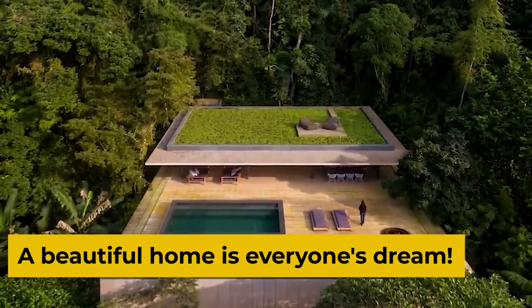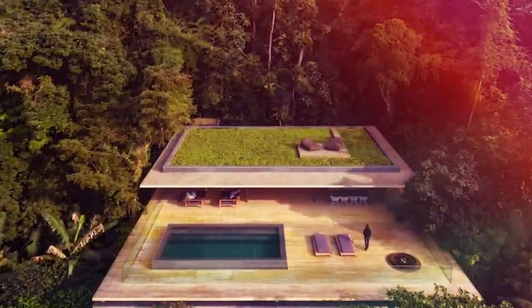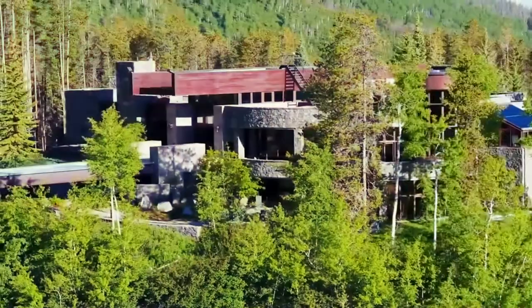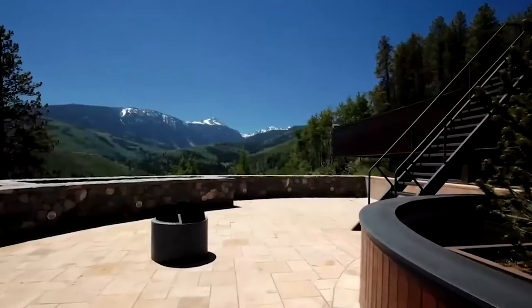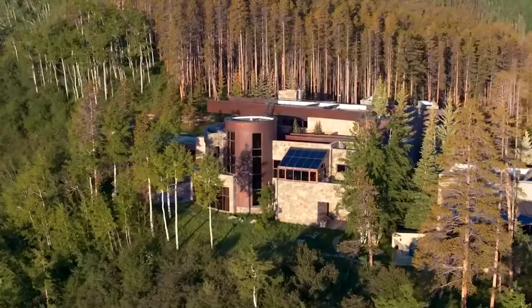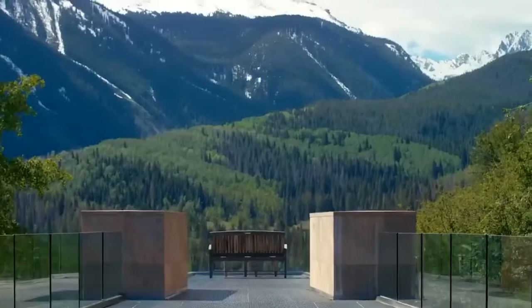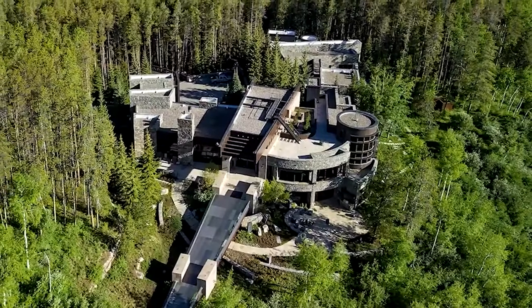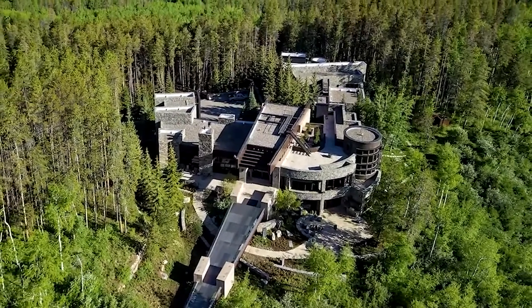A beautiful home is everyone's dream. After all, this is a place of maximum comfort, safety and warmth for most of us. Whether your home is large or small, it is always a wonderful dream home for its residents. But what if it's far away from the noise of the city and located beside a river with lots of trees all around? Stay tuned until the end of the video to get knowledge about hidden outstation homes.